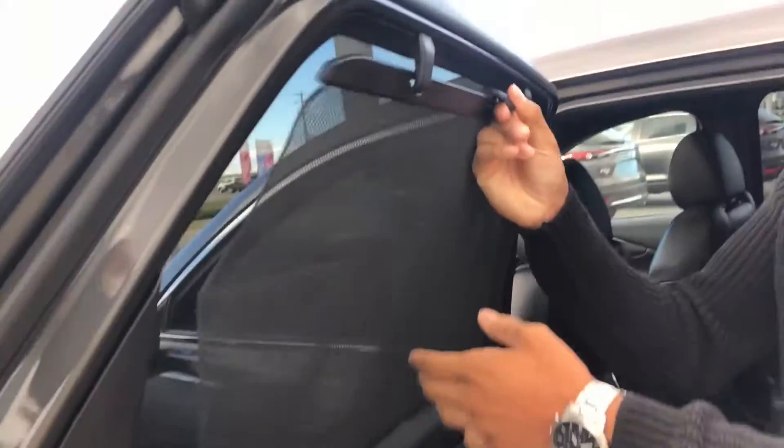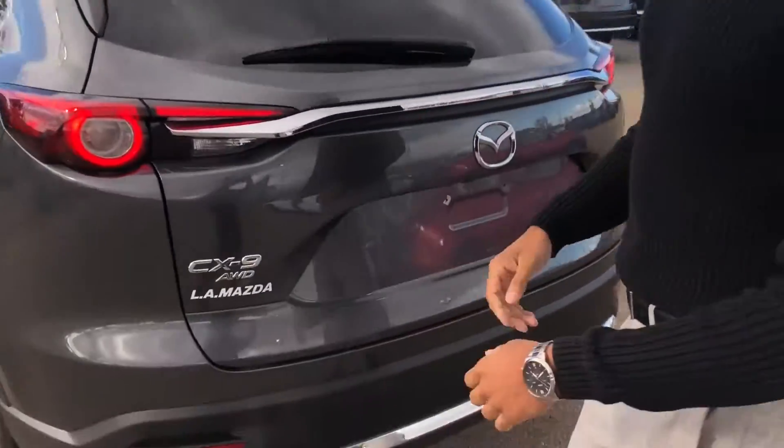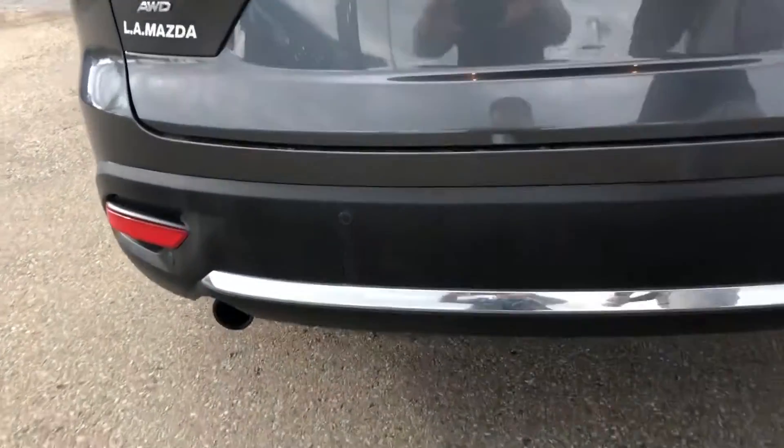A nice benefit with the CX-9, you get this nice visor here. Whoever's in the back — you guys are in sunny weather — they'll be protected from the sun rays. Check out this beautiful back end: you can see the all-wheel drive badging, rear parking sensors, and a backup camera too.